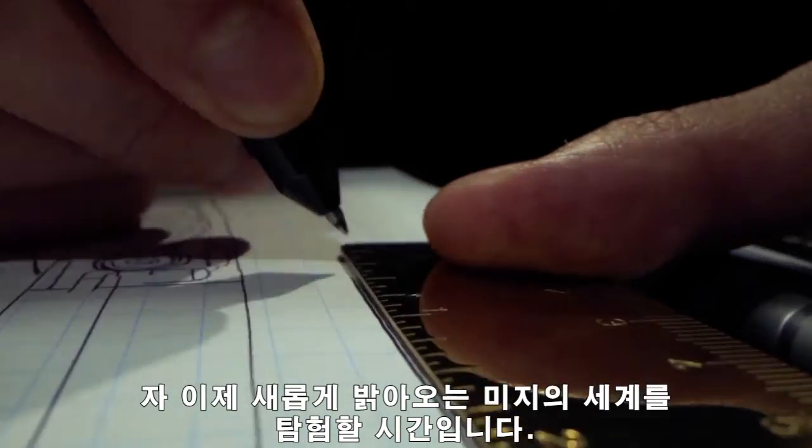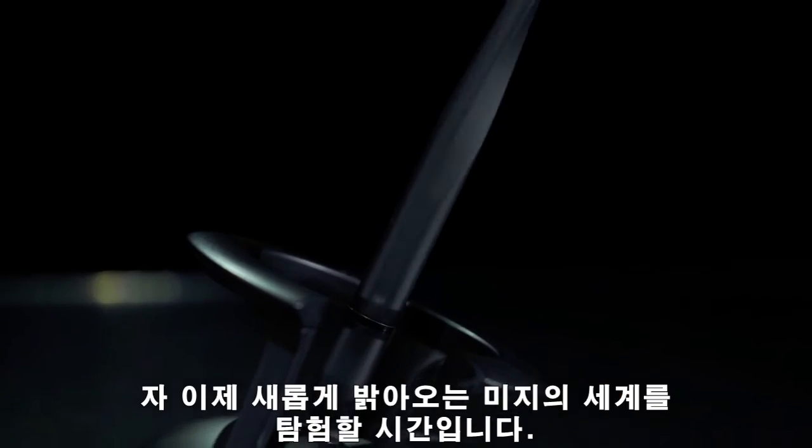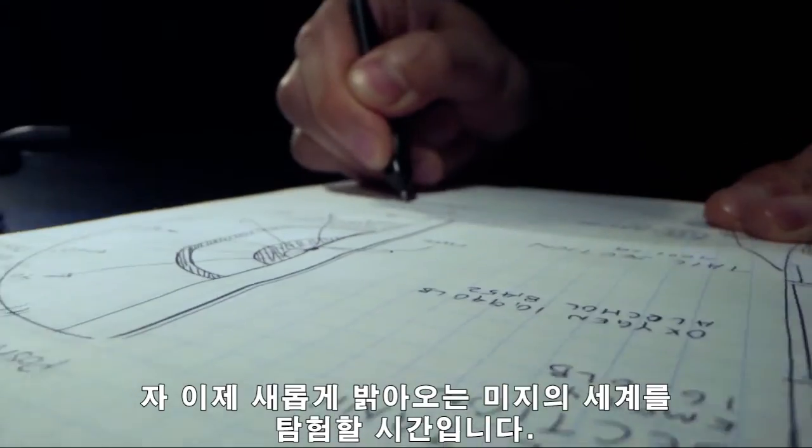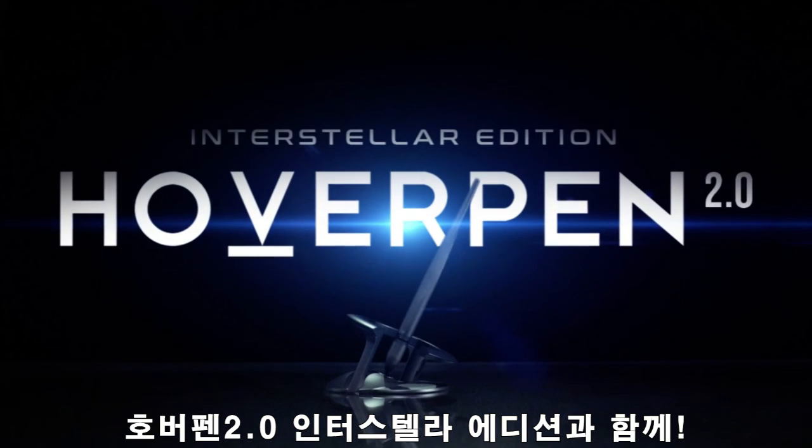This is your time. Explore the unknown. A new era has dawned. Hoverpen 2.0 Interstellar Edition.